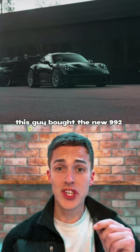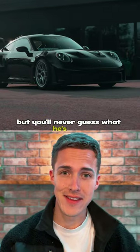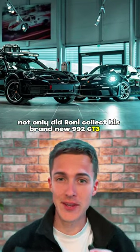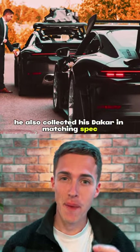This guy bought the new 992 GT3 RS and modified it, but you'll never guess what he's done. Not only did Ronnie collect his brand new 992 GT3 RS, he also collected his Dakar in matching spec.